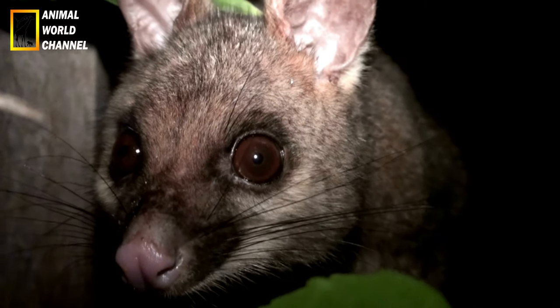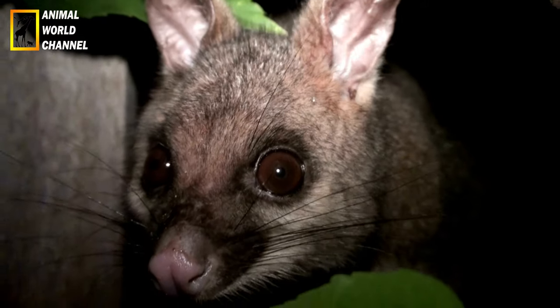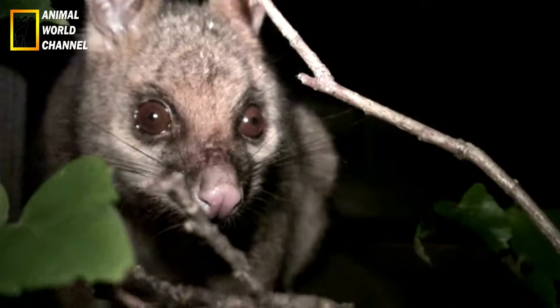Cet animal est omnivore. Il se nourrit de fruits et de graines, mais surtout d'insectes et autres petits animaux tels que des grenouilles, des serpents, des oiseaux, des vers de terre, des insectes et des petits mammifères.